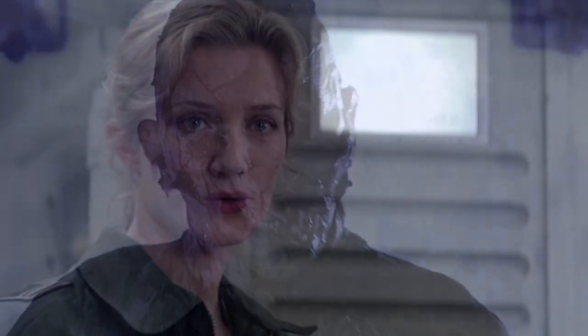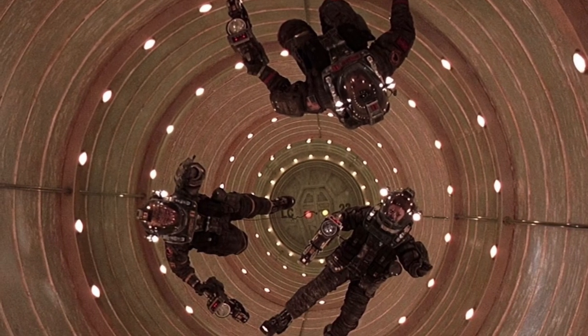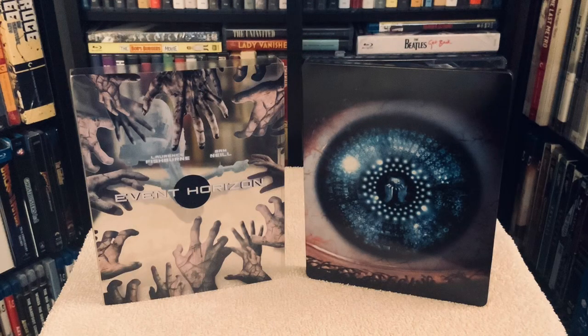Closing it out, Event Horizon is a great science fiction film that's just as enjoyable today as I remember seeing it in theaters back in the 90s. And it comes as a worthy pickup in this cool 4K steelbook edition. Until next time, take care.